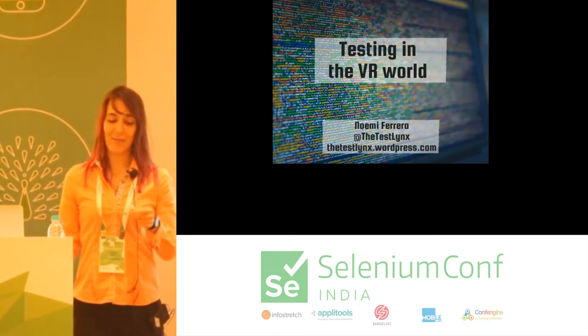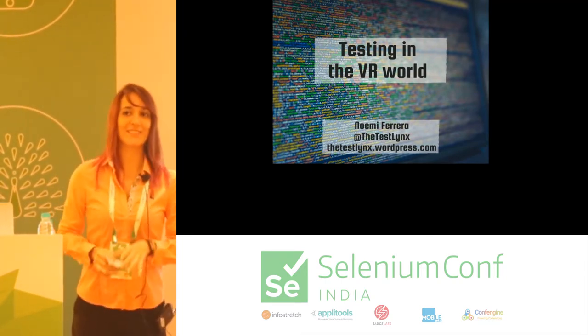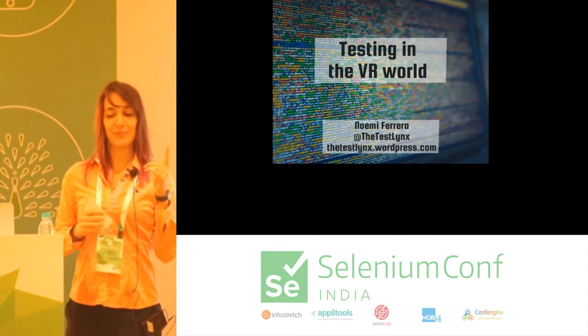I was just practicing in my meeting simulator. It's pretty cool. I can show it to you later if you behave.